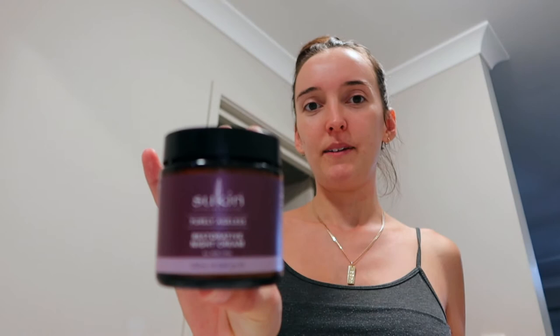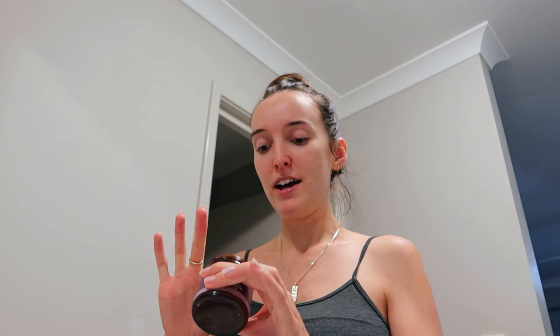The next thing I use is the Restorative Night Cream, also from the Purely Ageless range — the purple label — and it's for all skin types, so it's anti-aging for any skin type. This is a really big tub and I've used it every single night since November and it's still got so much in it, which I love. I just take a little bit and put that all over. It's a really thick cream and I absolutely love it.